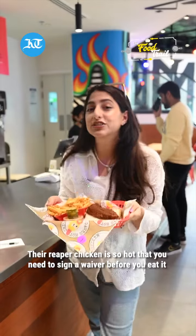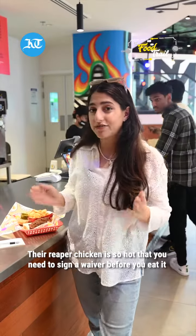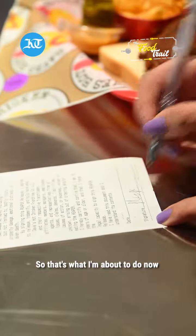The Reaper chicken is so hot that you need to sign a waiver before you eat it. So that's what I'm about to do now.